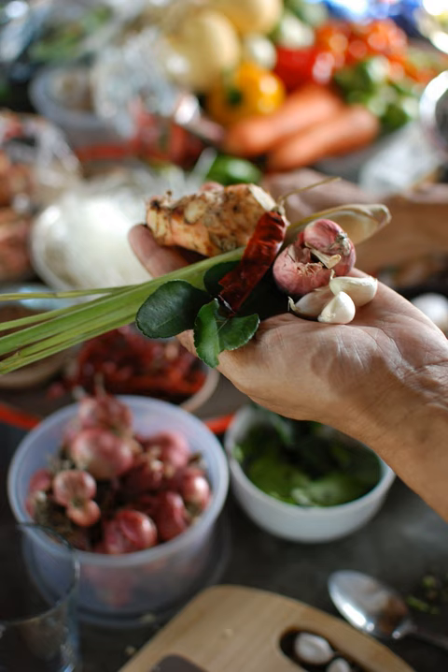Golden Mountain brand sauces. Healthy Boy brand sauces. Taparos brand fish sauce.